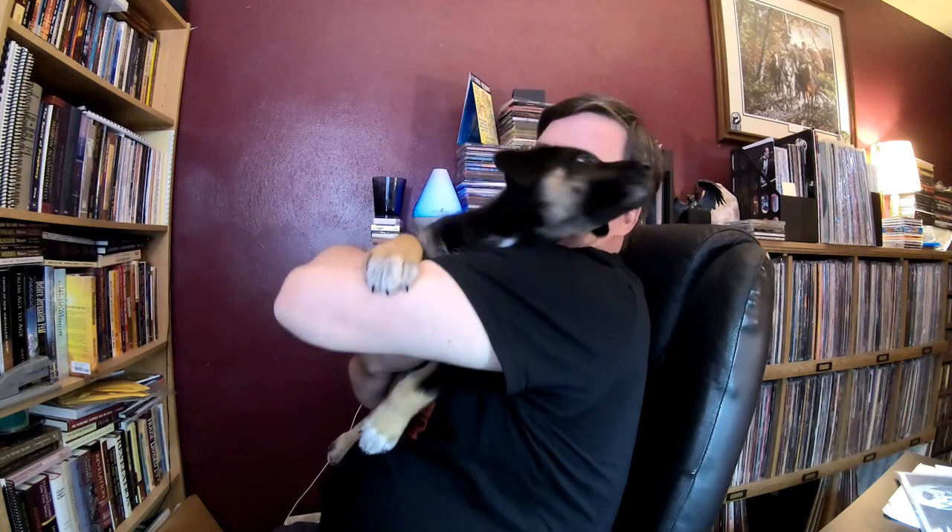Hey everybody, look what I got — a puppy! Hi puppies. Oh, it's a little feisty.